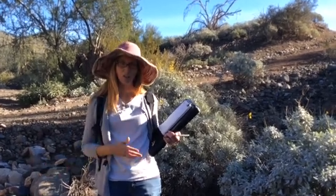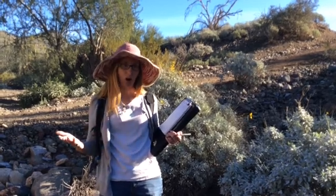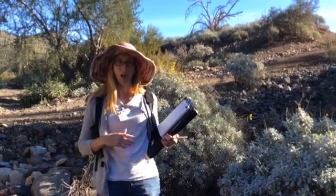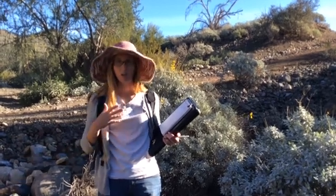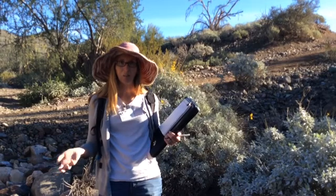It also helps researchers in other areas — other botanists, ecologists, anybody who's studying waterways. There are lots of things that this data can be helpful with. Plants can tell us a lot about what's going on in this area.